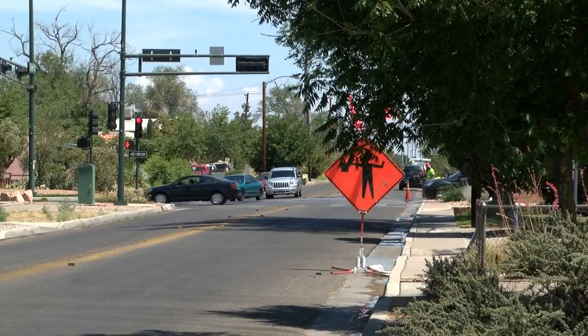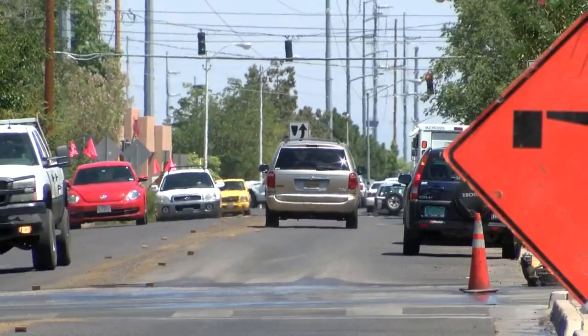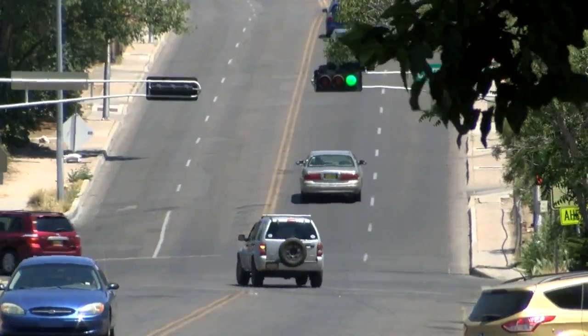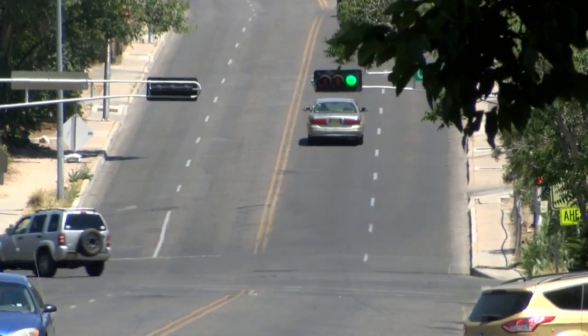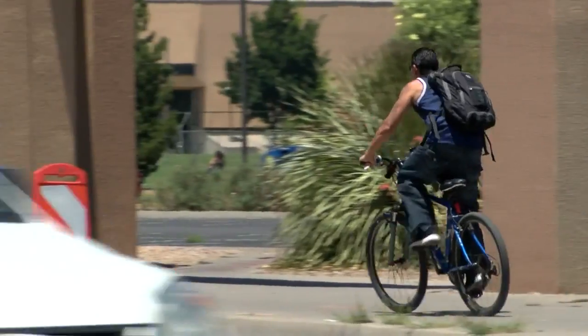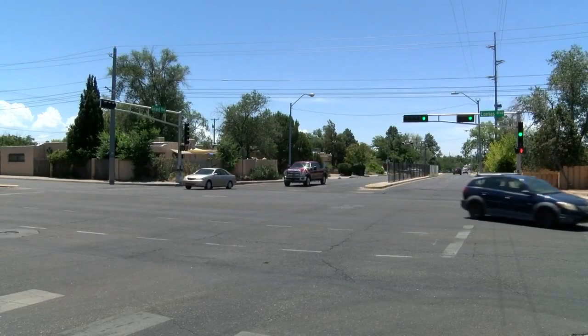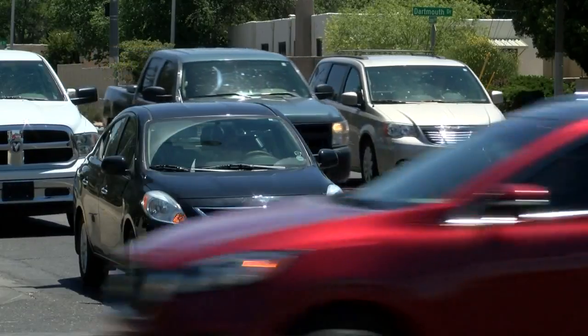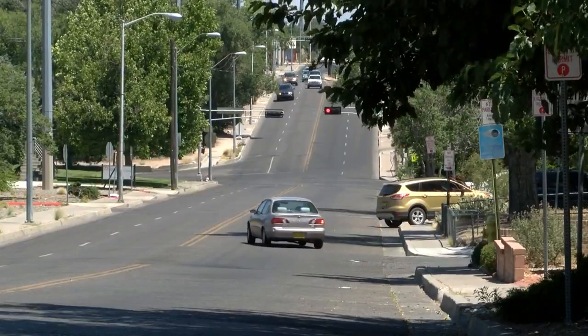Benton says it's mostly a re-striping project, but there are big changes that come along with that new paint. The first portion of the project, Puerto de Sol down to Central, includes narrower lanes and the addition of bike lanes. But the real change comes just south of Central to just past Lomas — it'll go from two lanes in each direction to one.